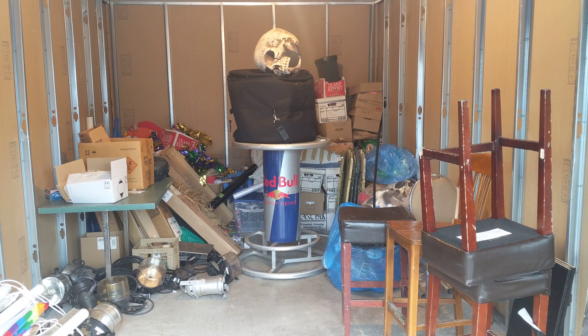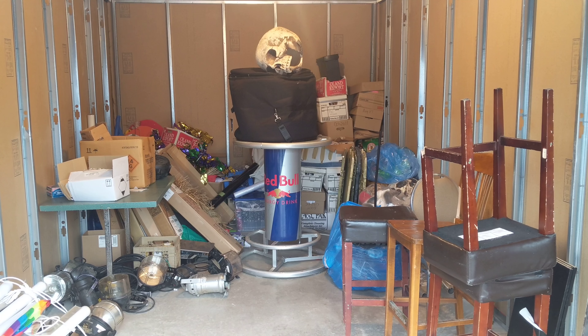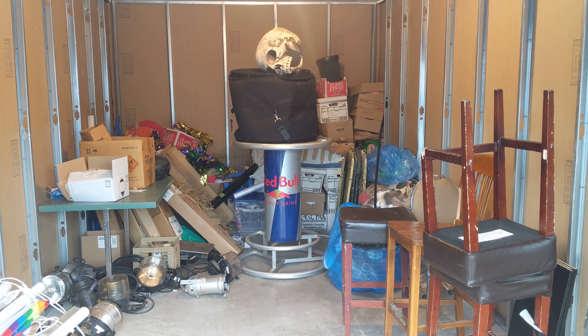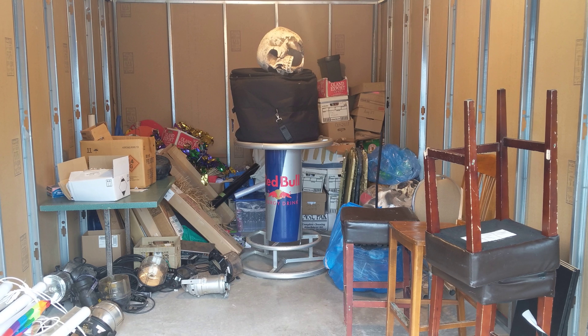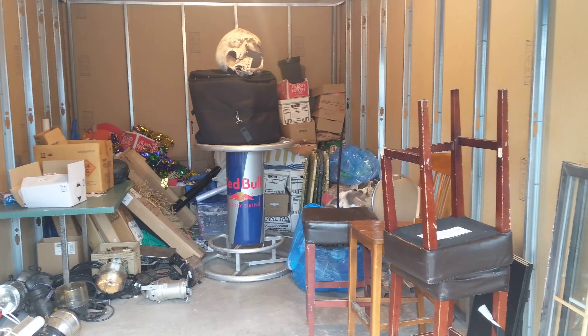Good day ladies and gentlemen and welcome to Mariner Auctions. This is Locker 859 in this weekend's online auction. It is a delinquent storage unit from Coal Harbor Self Storage on Coal Harbor Road.